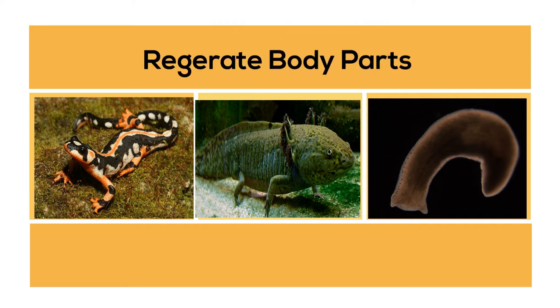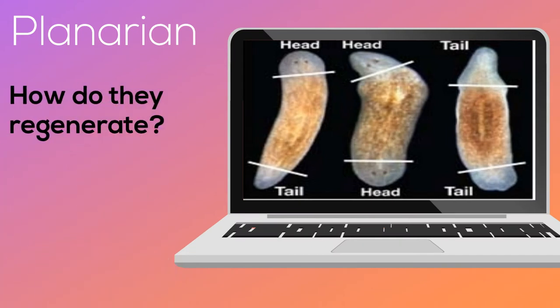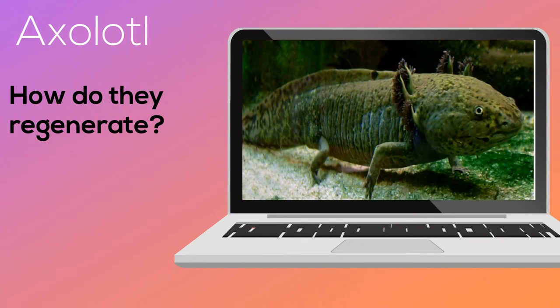Cut off a piece of a planarian and it has the ability to grow into a new planarian. Cut off a limb of an axolotl and it will grow back. And they also all have the ability to restrict cancer growth.